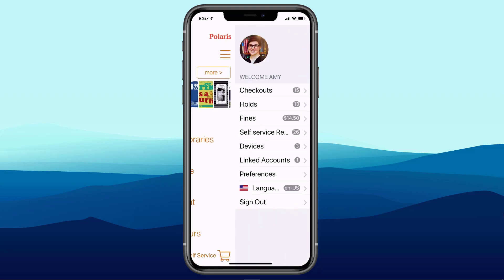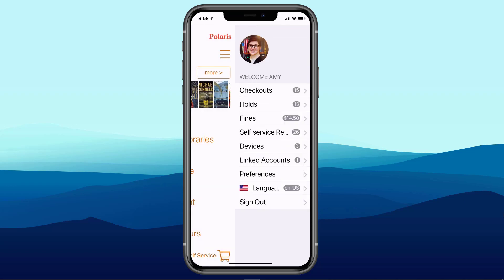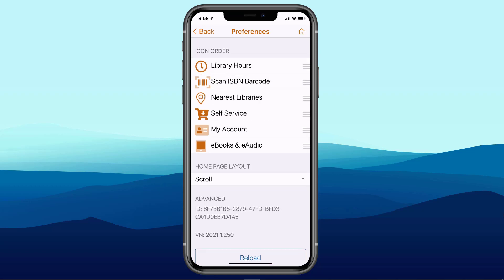Under Preferences, about two-thirds to four-fifths of the way down, Amy has the ability to personalize her experience within the app. She can change the icon order — for example, move Library Hours to the very top. She can change the flow of menu options from scroll to flow. Second-to-last is the option to choose language. The library chooses a default language, but Amy can select Spanish or Polish, for example, and the interface changes accordingly.